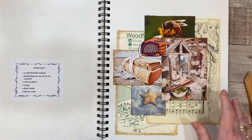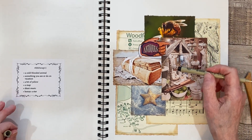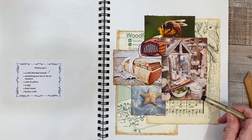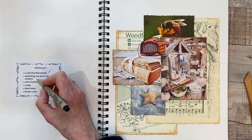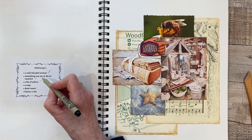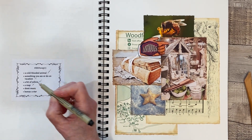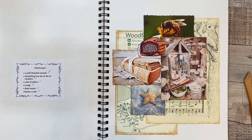Let's see what we've got — do I have my pen here? Yes. Cold-blooded animal — that would be the bee and also the starfish, both cold-blooded animals. Something you see or do on vacation — that would be antiquing, here's the sign, and looking for old books as well. A bit of yellow — that's the little yellow on this flower here with the bee. A map — that's this portion of Woodford State Park in Vermont. Some sheet music — that's from my childhood. And bonus, a star — that's the starfish. So that's everything.